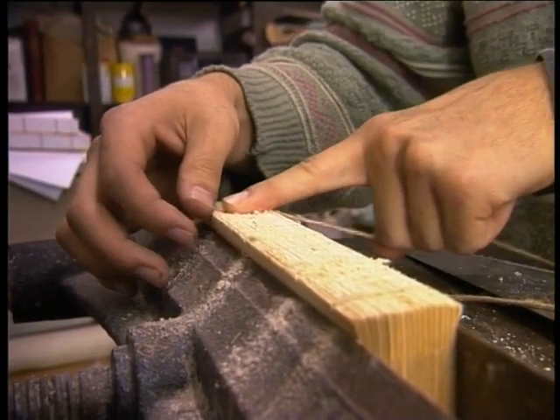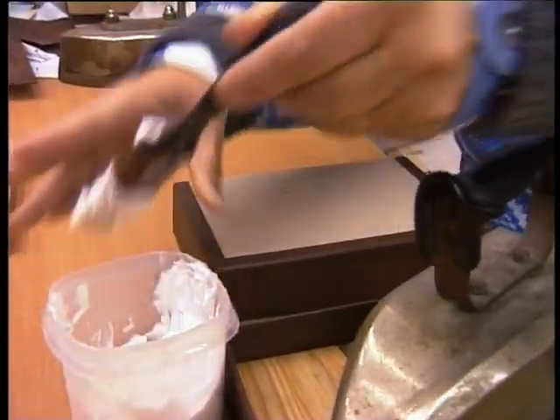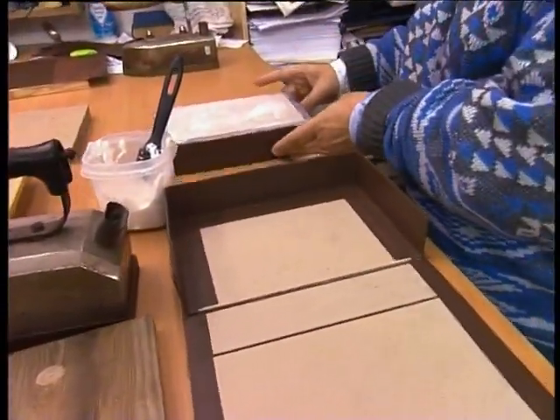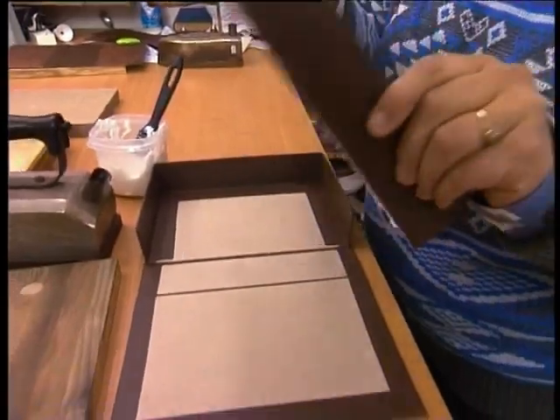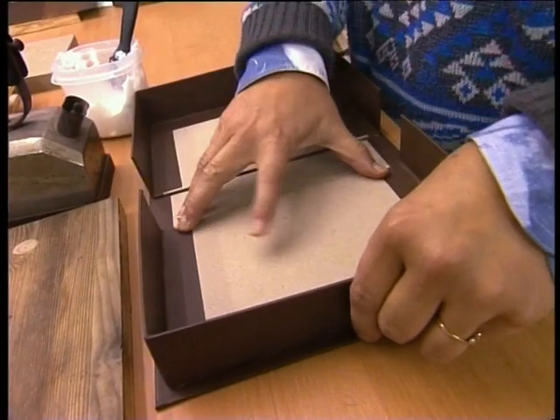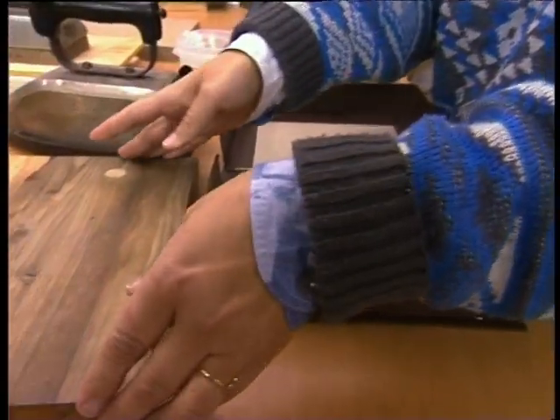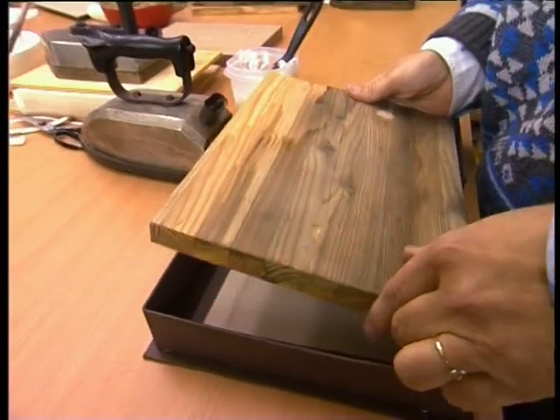Tento odbor je vhodný pre mužov aj ženy. Práca knihára nepatrí k fyzicky náročným, sú však určité zdravotné obmedzenia, ktoré vylučujú výkon tejto profesie. Sú to hlavne ťažké ochorenia pohybového systému znemožňujúce záťaž chrbtice a trupu, ochorenia horných končatín znemožňujúce jemnú motoriku a záchvatové a kolapsové stavy. Na druhej strane je to povolanie vhodné napríklad pre ľudí so sluchovým postihnutím. Vhodnosť tohto povolania je vždy potrebné konzultovať s lekárom.